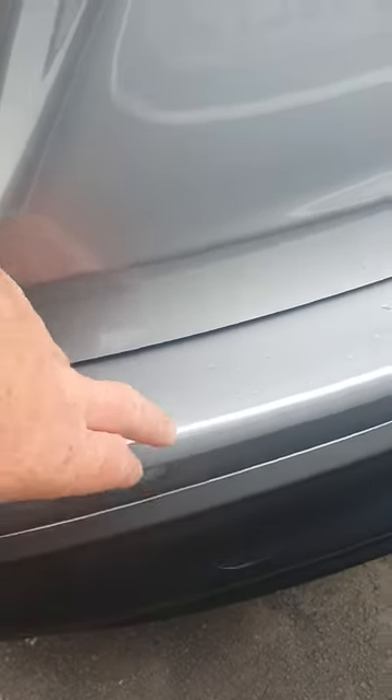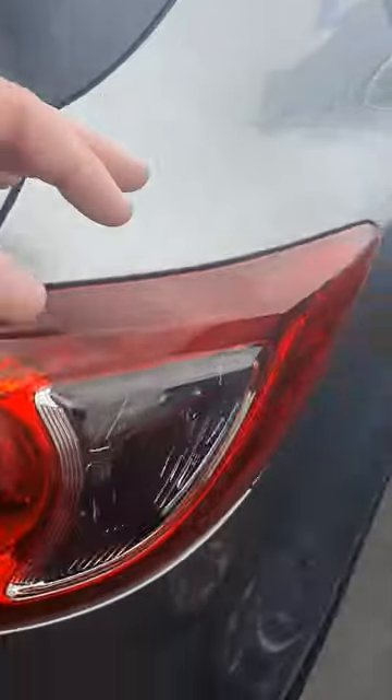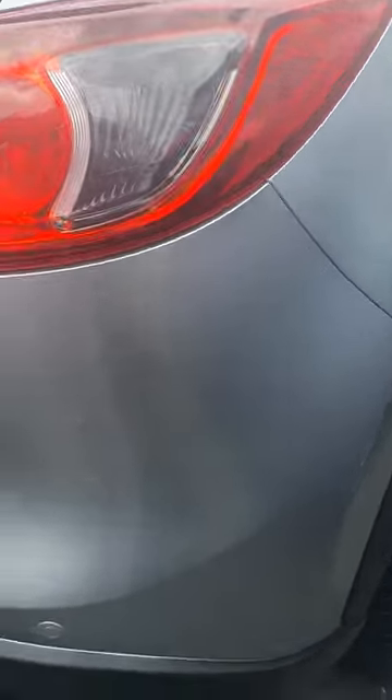There's a couple of little marks here and here, just on the lip of the boot. And the corners have got some bit to touch up there.